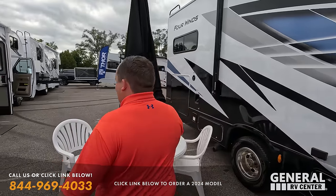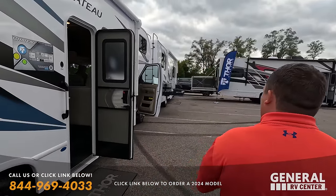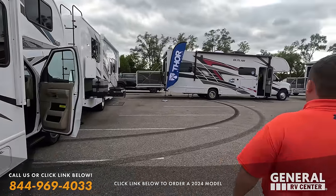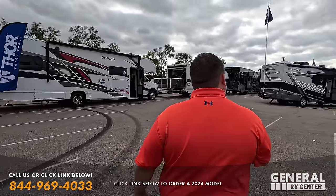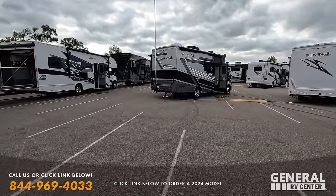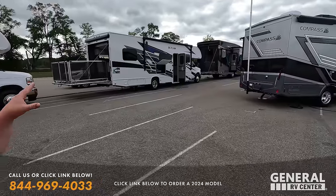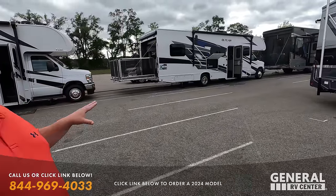Walking down, we do have some generic floor plans — a 28A with no slide out. That company has a nice looking paint job. So here's the Outlaws — we're not going to show them because we just showed the 2024 Outlaws at the Hershey Show the other day.